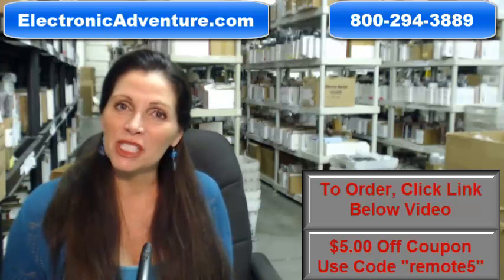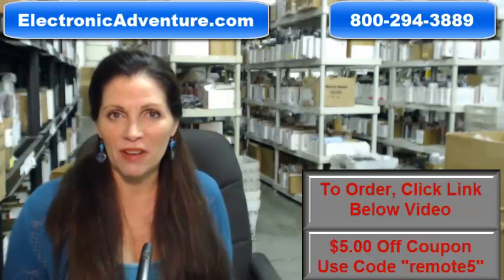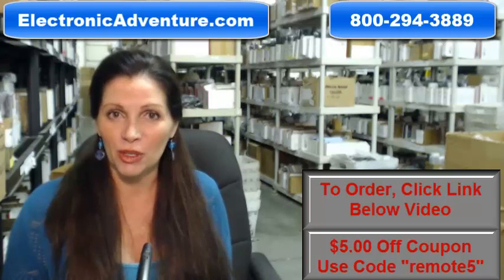We also want to save you some money, so when you get to checkout and it asks for the coupon code, enter remote and the number 5, and we'll take $5 off your purchase.